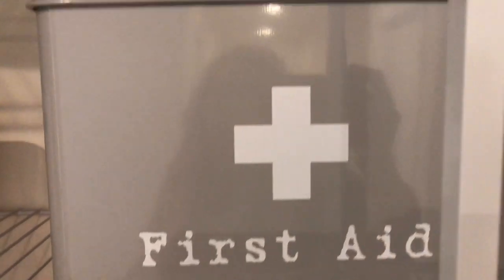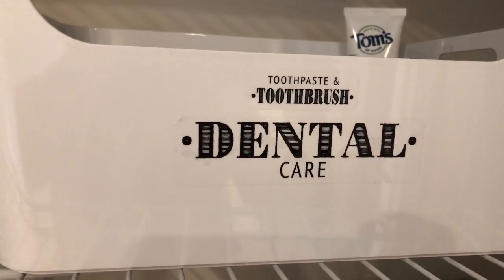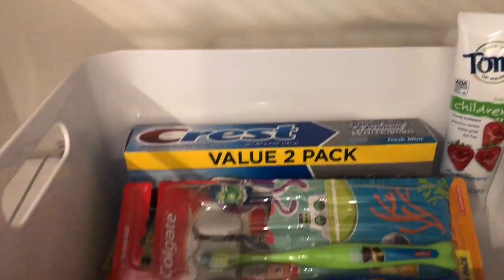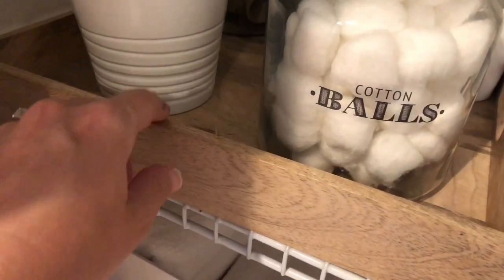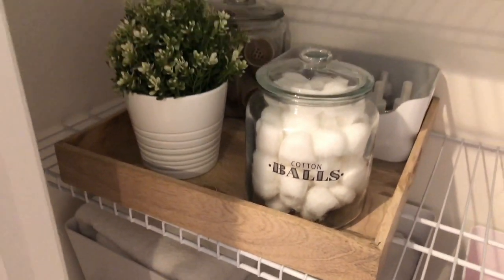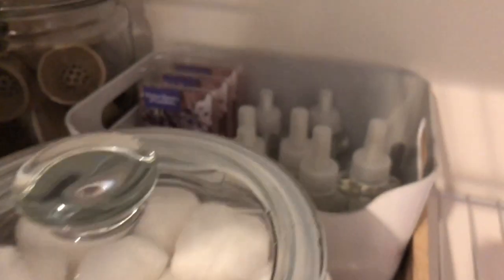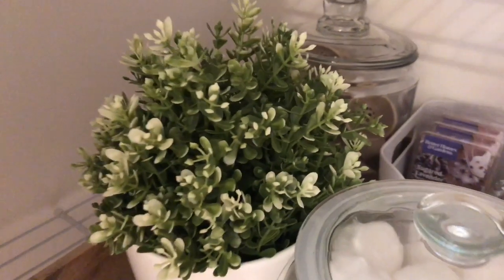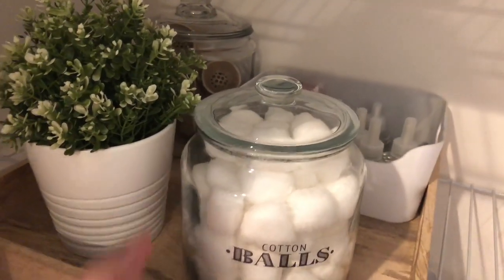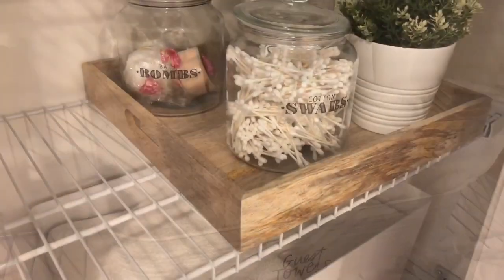Next to that, I have a first aid kit — this has band-aids, hydrogen peroxide, alcohol wipes, and whatnot. And then here is our toothbrush, toothpaste, and anything dental related in this little container. Down on the next shelf, I have this nice little wooden storage box from IKEA with cotton balls, and I also got those containers at IKEA. Then I have my little scented plugins and wax melts, and then a little decorative greenery from IKEA. In the middle, this little container from IKEA is storing the washcloths, and then the guest towels behind it.